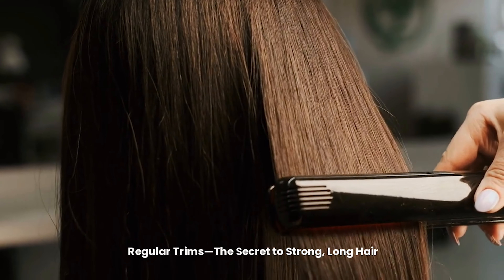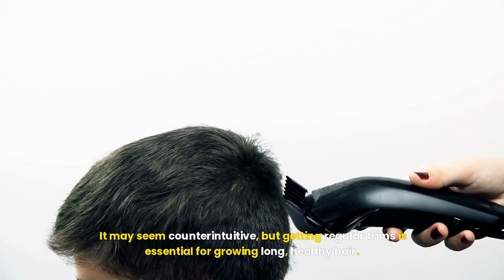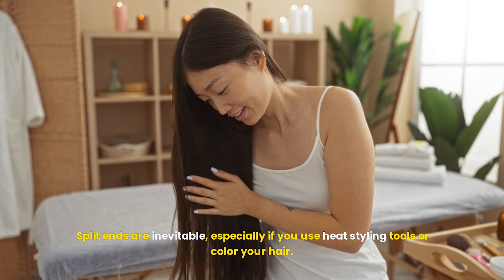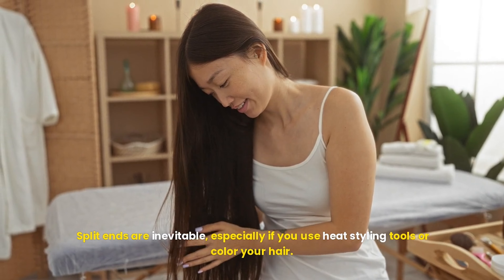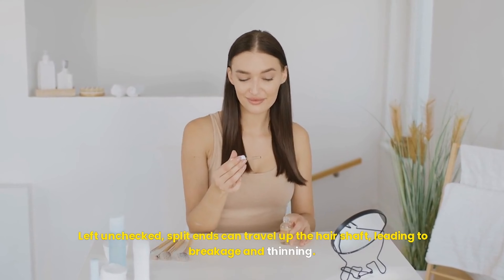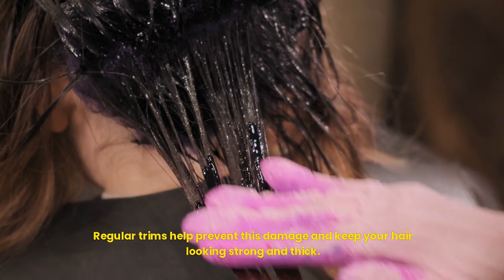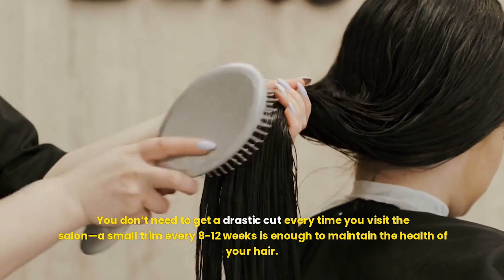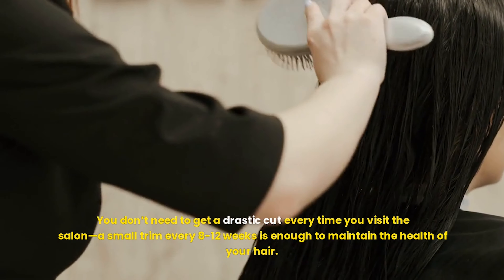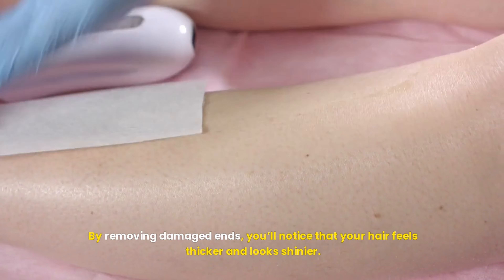Regular trims — the secret to strong, long hair. It may seem counterintuitive, but getting regular trims is essential for growing long, healthy hair. Split ends are inevitable, especially if you use heat styling tools or color your hair. Left unchecked, split ends can travel up the hair shaft, leading to breakage and thinning. Regular trims help prevent this damage and keep your hair looking strong and thick. You don't need a drastic cut every time — a small trim every 8–12 weeks is enough to maintain the health of your hair. By removing damaged ends, you'll notice that your hair feels thicker and looks shinier.